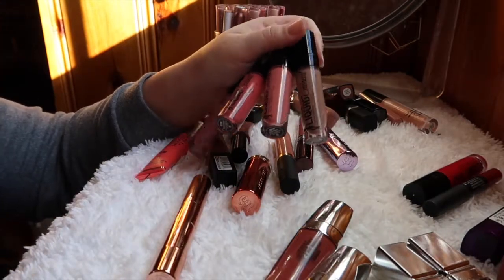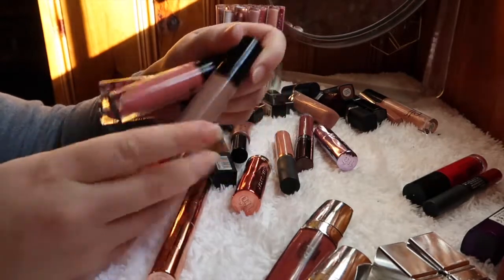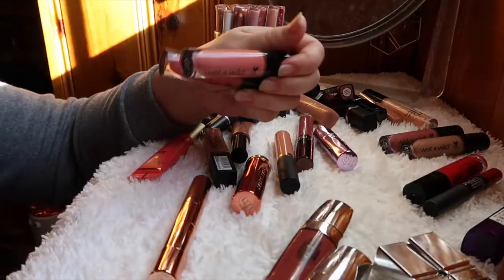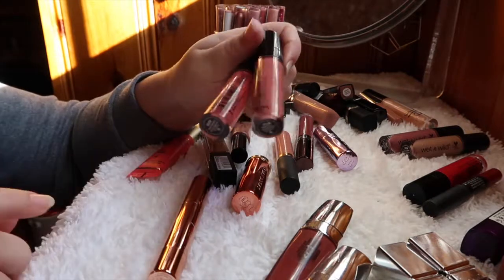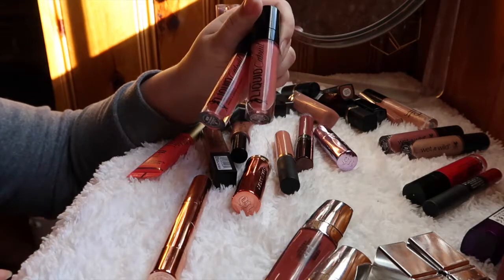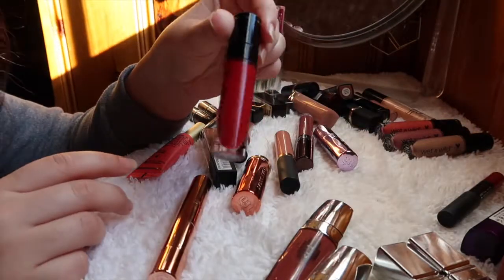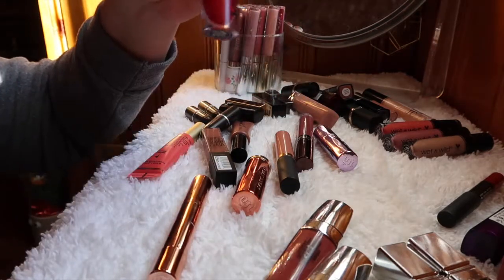I have four Wet n Wild Liquid Catsuit lip colors. I love the formula on most of them — one of the orangey ones is streaky, but I love Nudie Patootie and Rebel Rose, so I'm keeping those two. Of the peachy ones, Nudist Peach and Coral Corruption, I'm keeping Coral Corruption and getting rid of Nudist Peach. And there's a red one called Missy in Fear that I really like, so I'm keeping that one too.